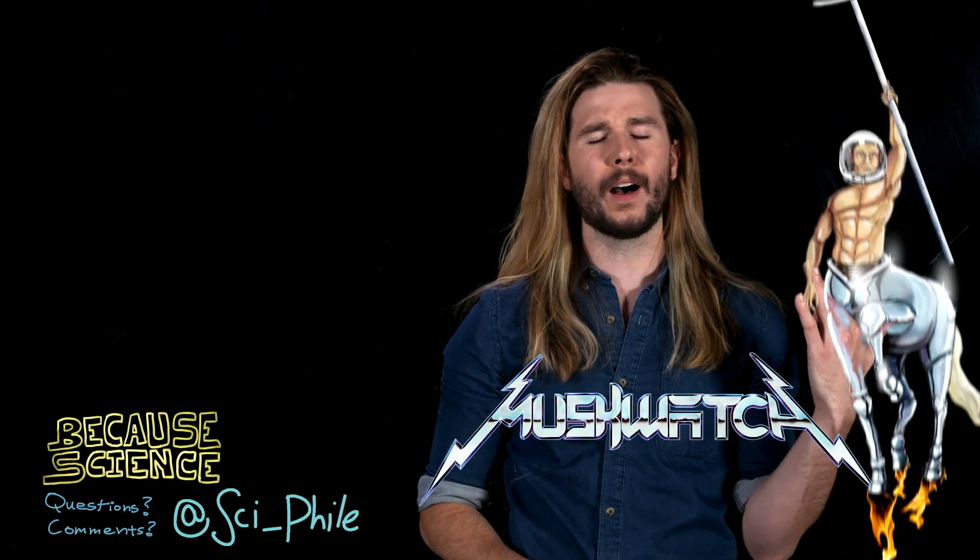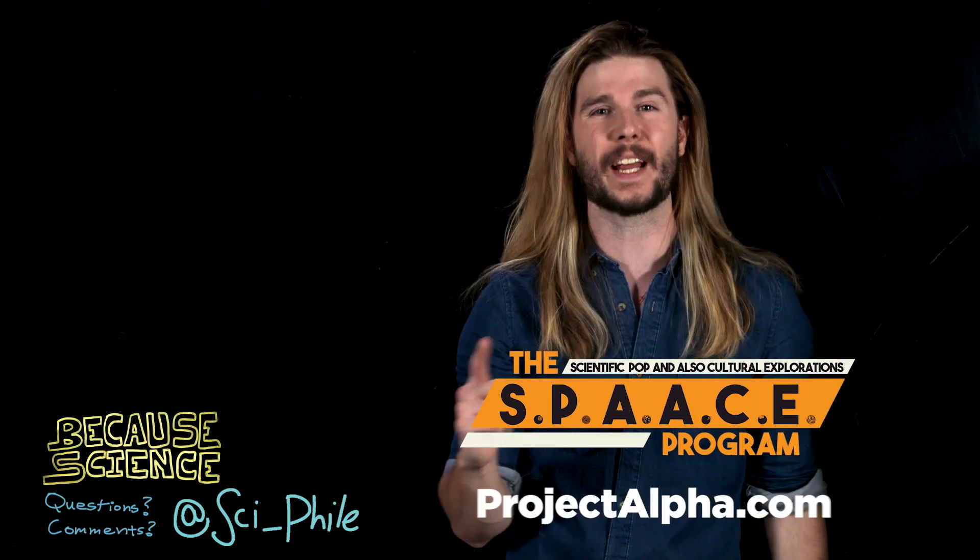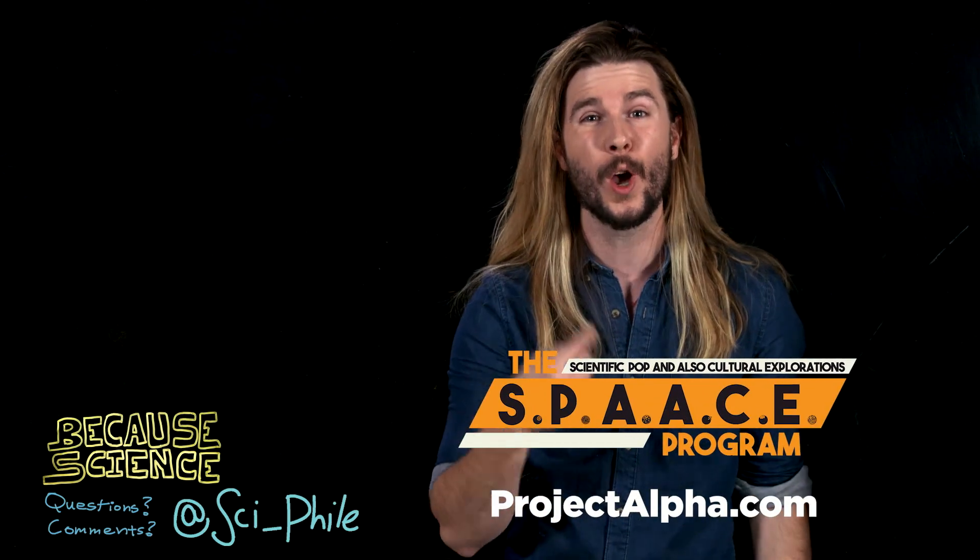Thank you so much for watching. A big shout out to the sci-fi blogger Matterbeam for helping me with this episode and getting the science right. Thanks again, dude. If you want more of me, check out my show on projectalpha.com, where if you sign up you can get this show two days earlier than everyone else. Follow me here. Bye.